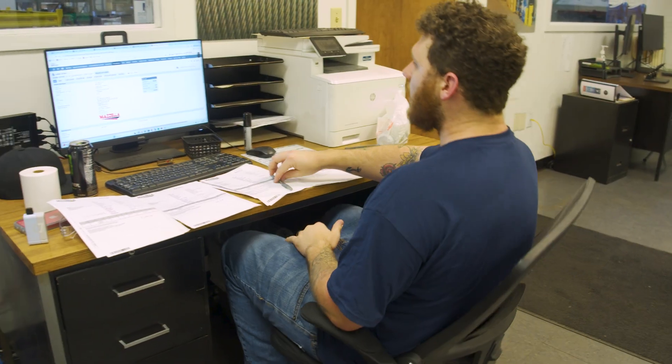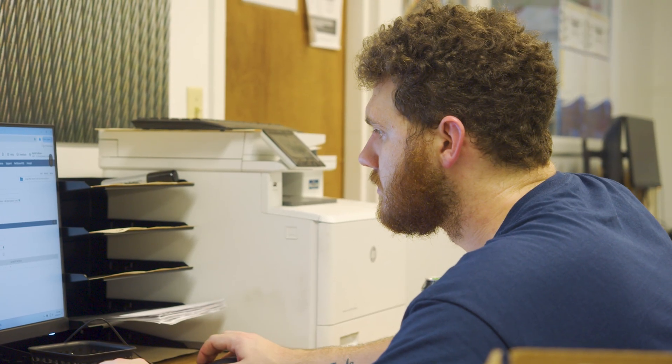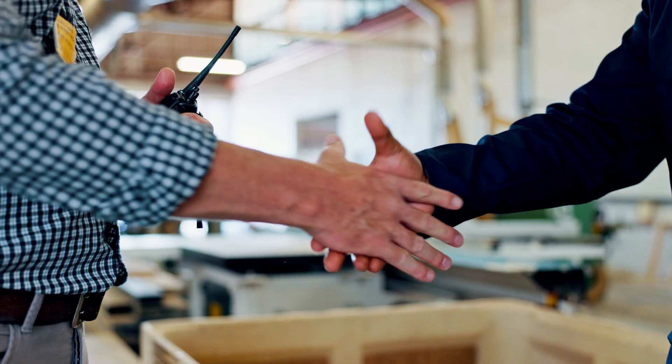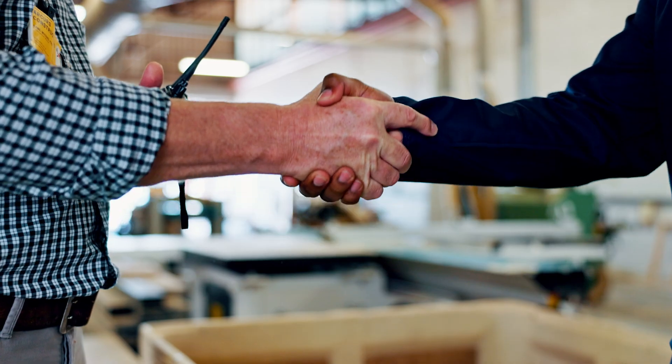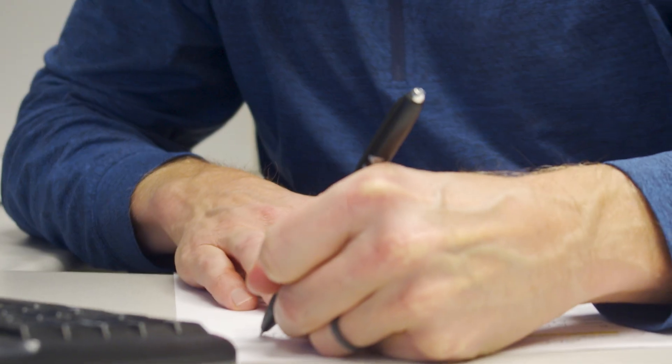You're thinking about purchasing an overhead crane — it's a big, expensive decision. So of course you want to know every step of the process so you can accurately plan and feel prepared when the time comes to make the purchase. In our last video we walked you through everything you need to know about getting an overhead crane quoted. Today we'll walk you through the steps once you've signed the contract and the project begins.